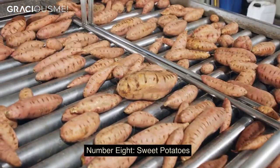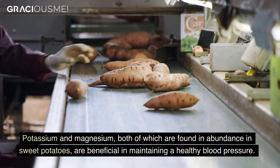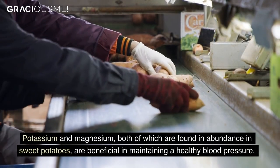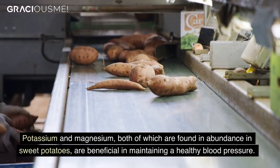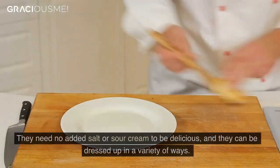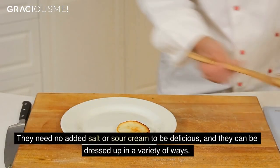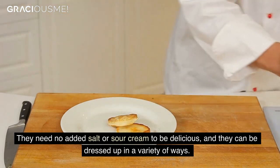Number 8. Sweet potatoes. Potassium and magnesium, both of which are found in abundance in sweet potatoes, are beneficial in maintaining a healthy blood pressure. They need no added salt or sour cream to be delicious, and they can be dressed up in a variety of ways.